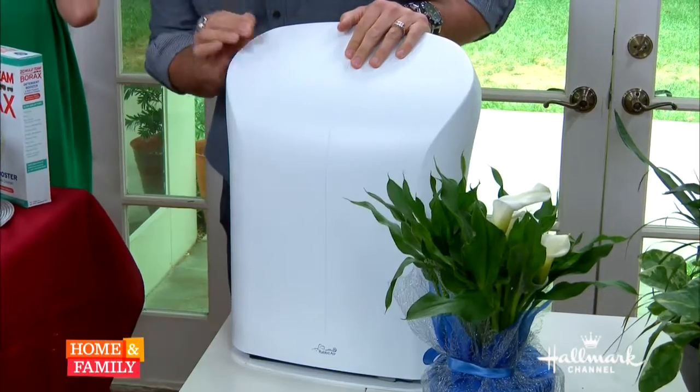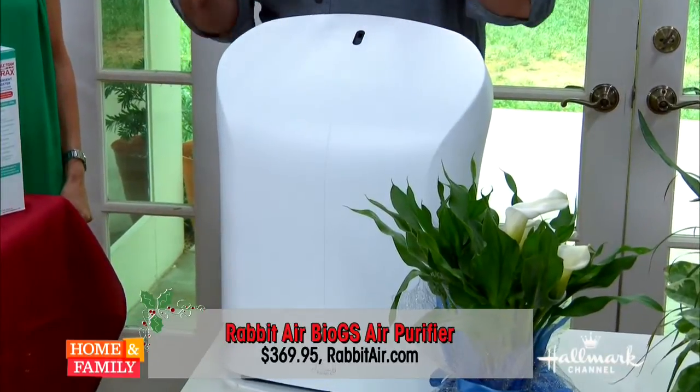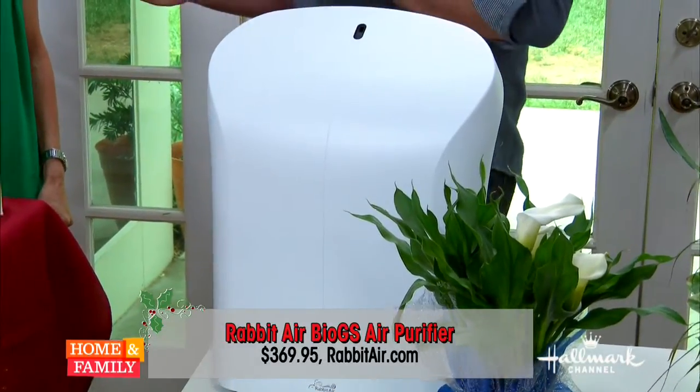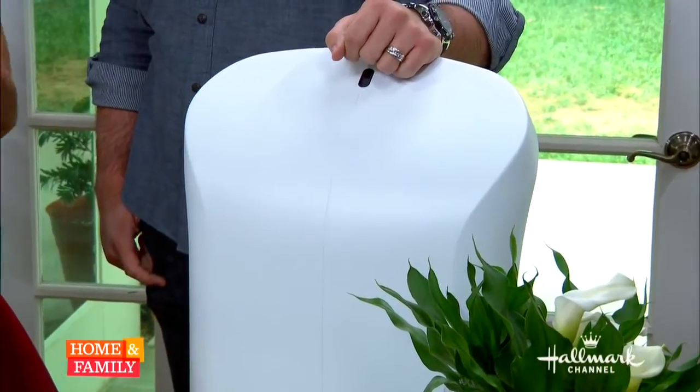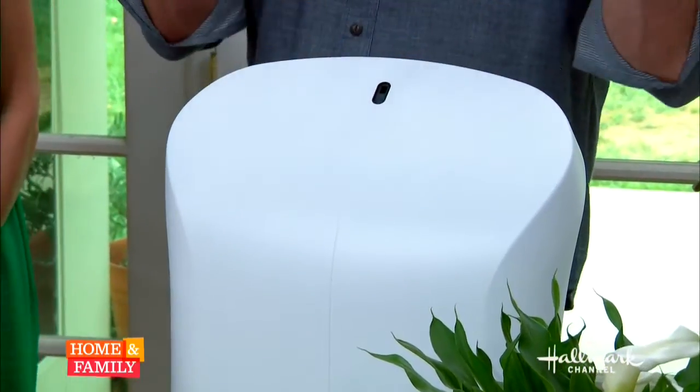But this bad boy, Sophie, you will love. It is the Rabbit Air Purifier and it has about nine different filters. It makes a great gift, and you'll like it because it has a HEPA filter in it. A HEPA filter is very important to take all the pollutants out of the room — super important for indoor air quality. This is what we have in our house and we couldn't be more happy.